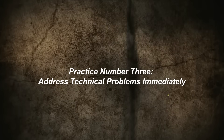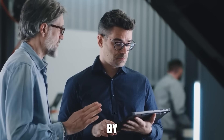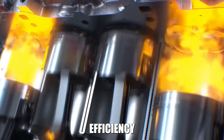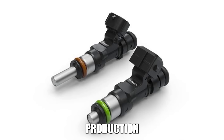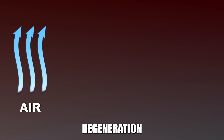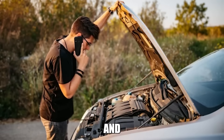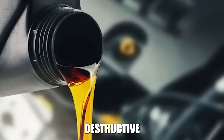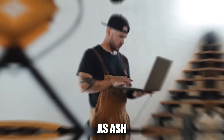Practice number three: address technical problems immediately. DPF failure is almost never caused by the DPF itself — it's a symptom of other engine problems that affect combustion efficiency or regeneration ability. Faulty fuel injectors create incomplete combustion and excessive soot production. Clogged EGR systems prevent proper regeneration. Air leaks in the intake system affect the air-fuel mixture and increase soot formation. Oil consumption problems are particularly destructive: if your engine burns oil, that oil ends up in the DPF as ash that can never be removed.